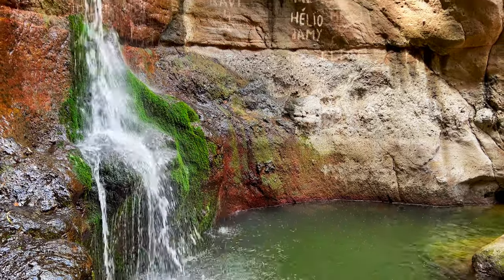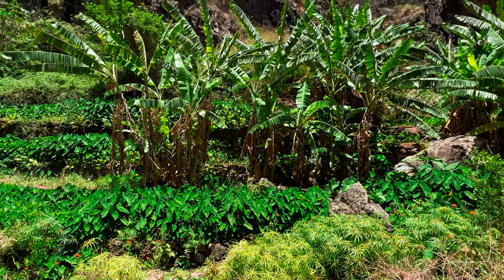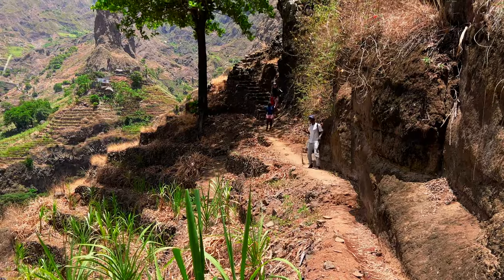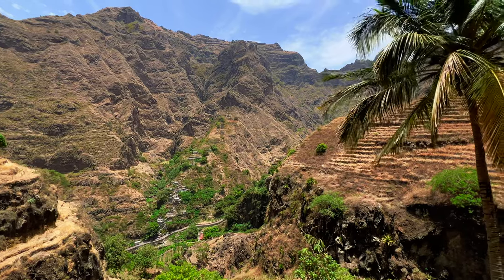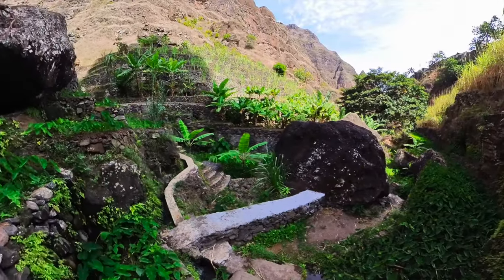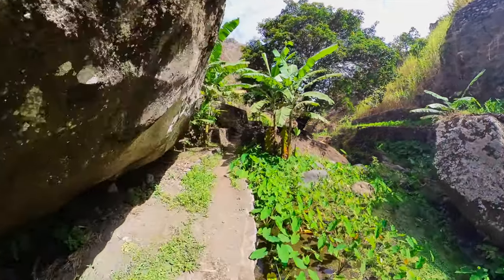We did not have one single day of rain during our stay — the weather was amazing from start to finish. It can be quite hot in the south of the island, but apart from there, the weather is great with temperatures between 25 and 28 degrees Celsius all year long. If you plan to hike, start early in the morning while the temperature is still cool; we always started our hikes around 7 in the morning.